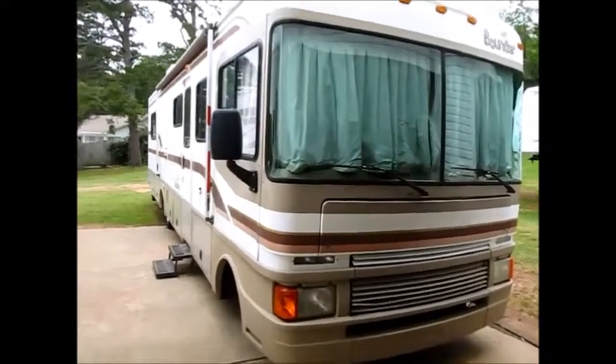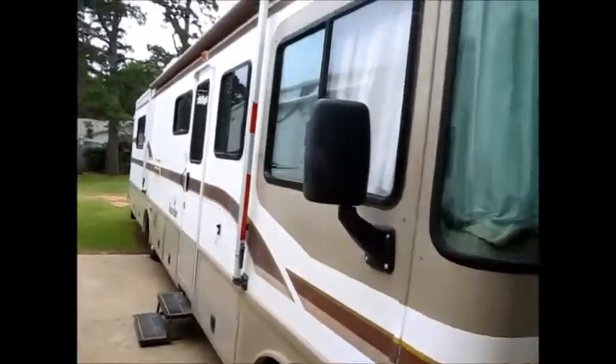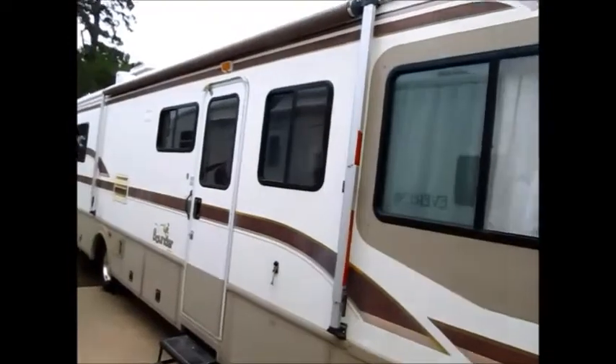This motorhome is a 1997 Fleetwood Bounder. It has a 454 Chevy with 45,000 miles. I'm going to walk around the outside of it.